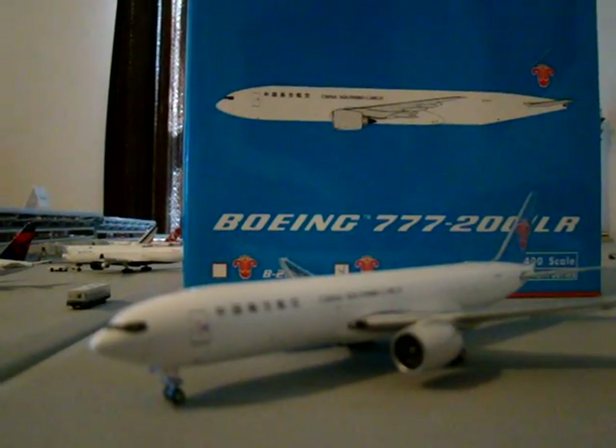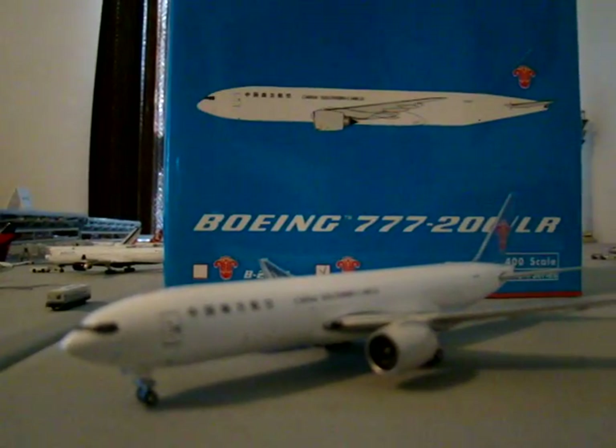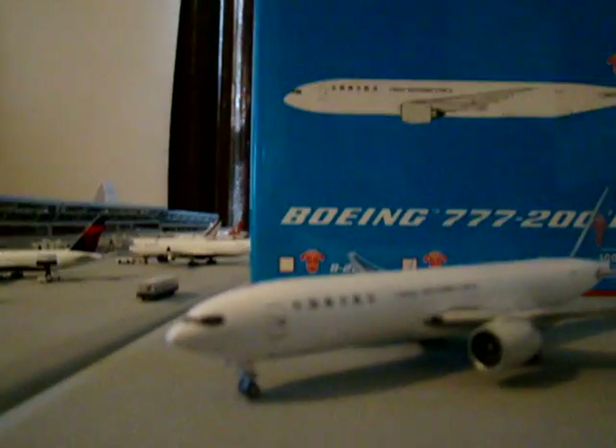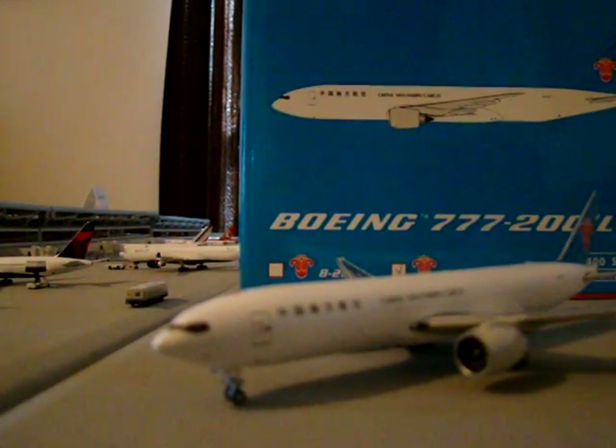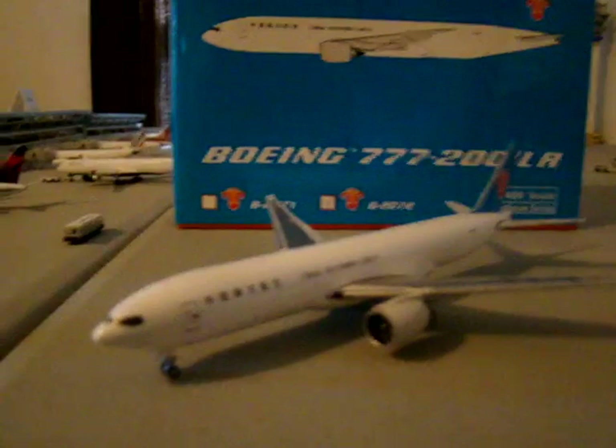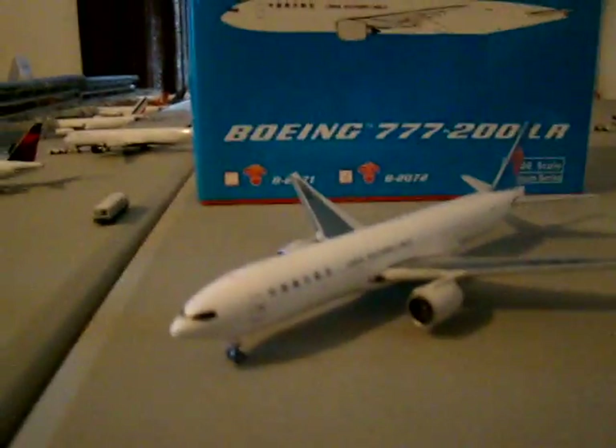This is NWA 9401, and today we are going to do the review of China Southern Cargo Boeing 777-200 LRF. On the box it actually says LR, but that's long range. The F is for freighter, and this is a freight version.